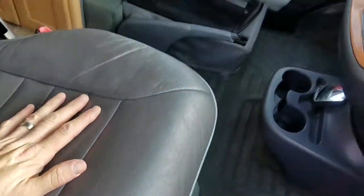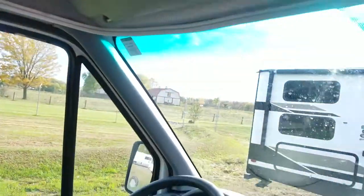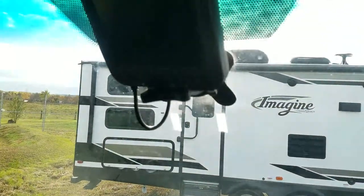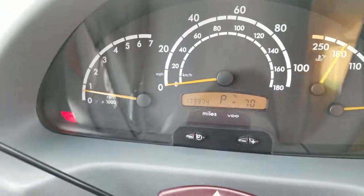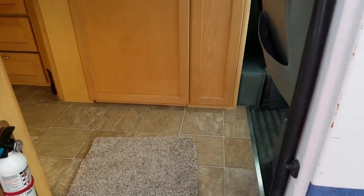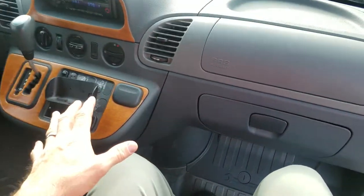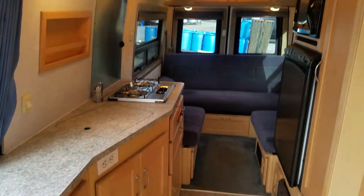The leather seats are in very nice shape — no tears or rips. Lots of headroom here; I'm 6'5" and I've got plenty of room in this van. It has an upgraded Kenwood stereo and a backup camera system. Here's a shot of the dash — 173,374 miles. The nice thing about the Sprinter van is that because you sit so high, unlike a Chevy or Ford chassis, when you're sitting in the passenger seat you can move your knees and walk right into your van.